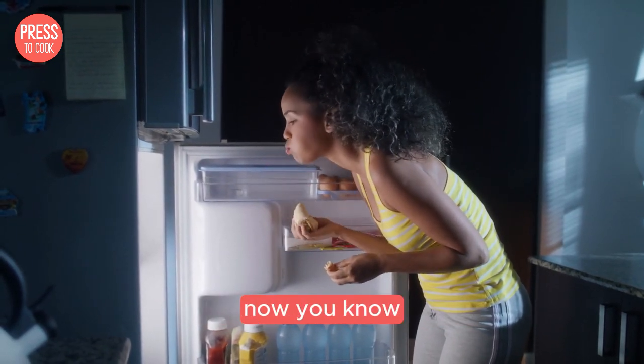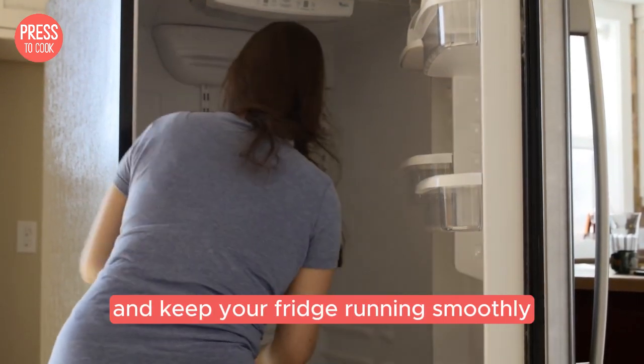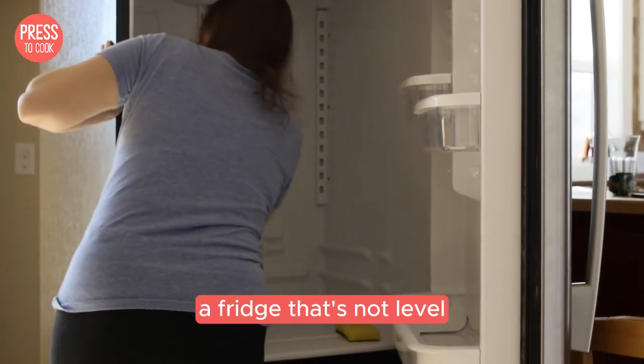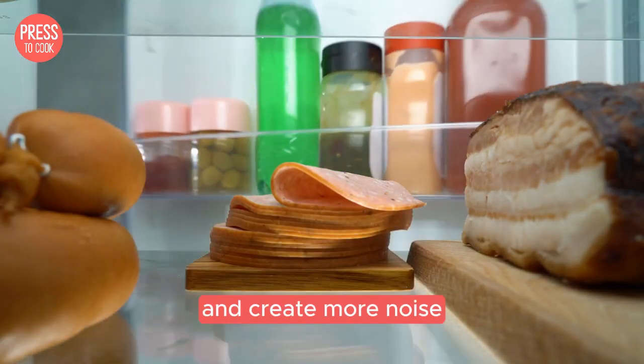Alright, so now you know the difference between normal and abnormal fridge noises, but what can you do to minimize those sounds and keep your fridge running smoothly? First, make sure your fridge is level — a fridge that's not level can cause all sorts of weird noises. Next, check the door seals; if they're not sealing properly it can make your fridge work harder and create more noise.